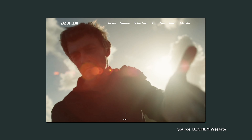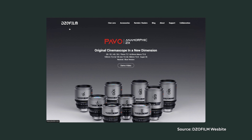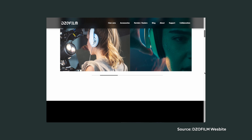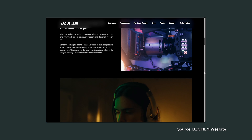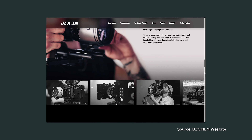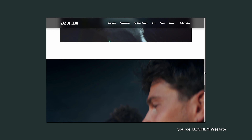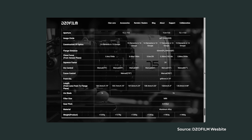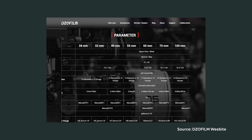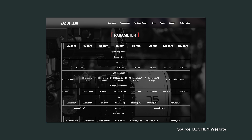After we finished production and returned the lenses, DZO announced several more lenses for the set: a 32, a 55, a 100, a 135, a 180, and most importantly a 65mm macro lens. Since we had been using the extender to create roughly a 65mm equivalent and a diopter for close-ups, this feels like a direct response to tester feedback — it would have been a perfect lens to use. The 65mm macro is a T2.8, as is the 180, so they don't maintain the T2.1 aperture, but it shows DZO is trying to build a complete set for all filmmaking purposes.